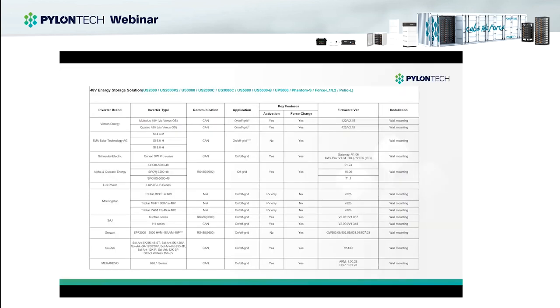Our batteries are compatible with most Tier 1 inverters. In the North American market, familiar brands include Victron, SMA, Schneider, Lux, Morningstar, SAJ, GrowWatt, SolarArc, and Magnum, among others. Those pages covered the Pylon Tech company and products. Next, I'll ask Pat to give you a more detailed introduction of hybrid energy storage systems. Pat.